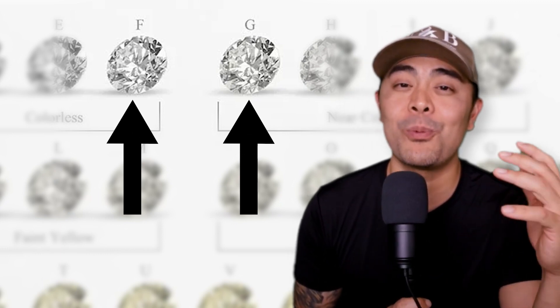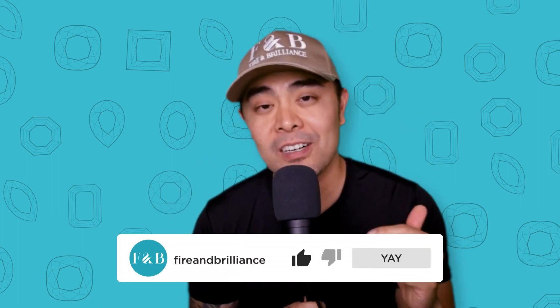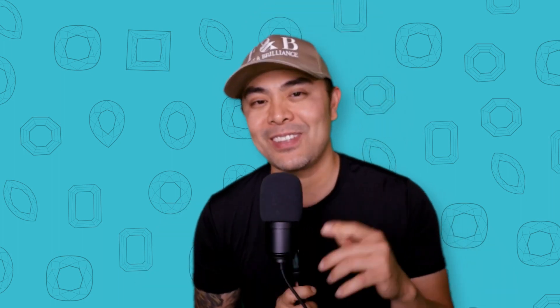You could actually get more bang for your buck and take that extra budget to increase the size, clarity, or overall cut grade. Near colorless diamonds are actually very popular, especially the G and H category, because many people looking at it may actually think it's a colorless diamond because it's so close.